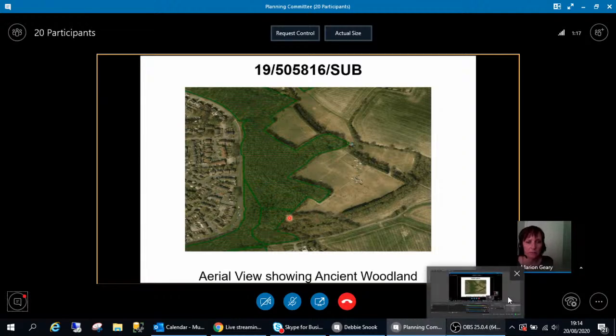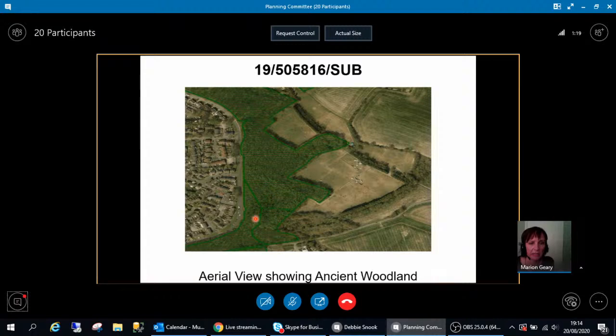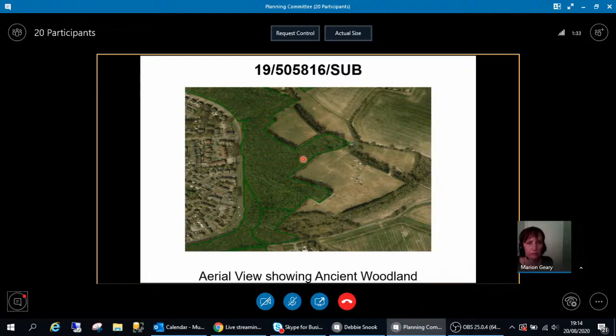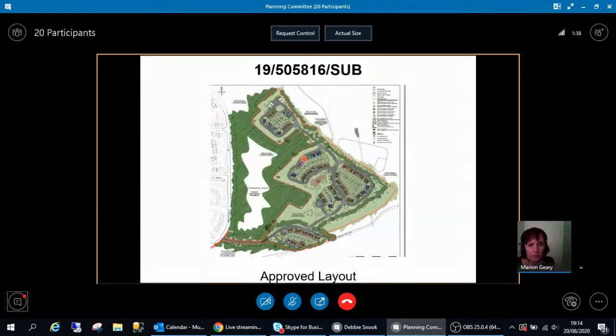In terms of ancient woodland impact, the main impact is the cutting through for access points from Bloomingwood Drive and also cutting through here. When the application was allowed on appeal by the inspector, there was a woodland management plan and ecological conditions imposed. This is the approved layout for the housing. As you can see, it's generally roadways and then pockets of housing within it, so no houses actually back onto the ancient woodland line.